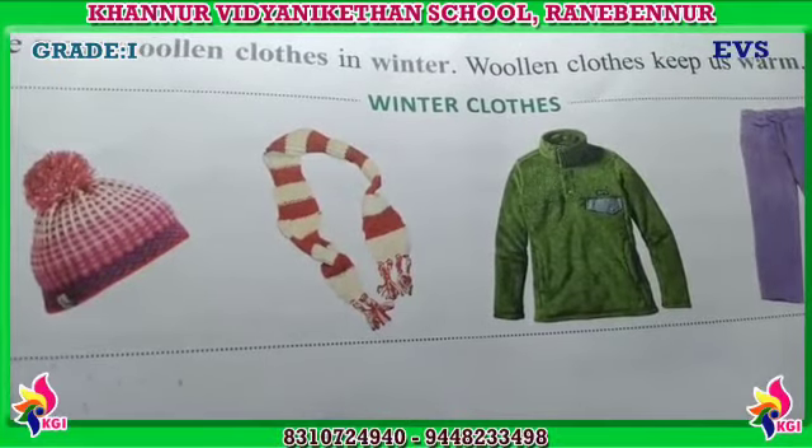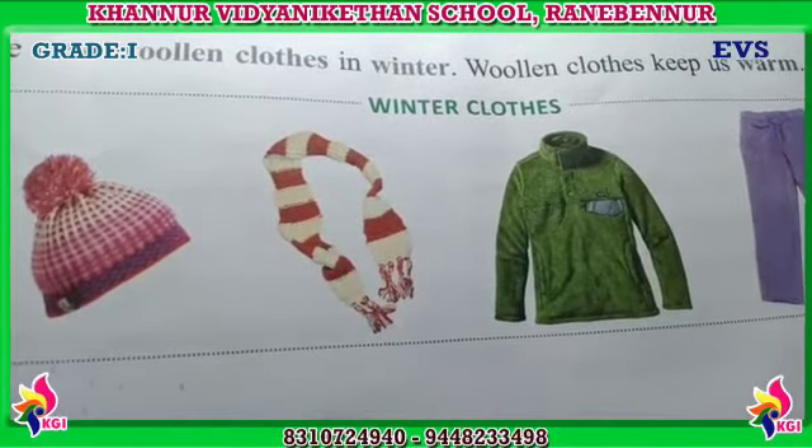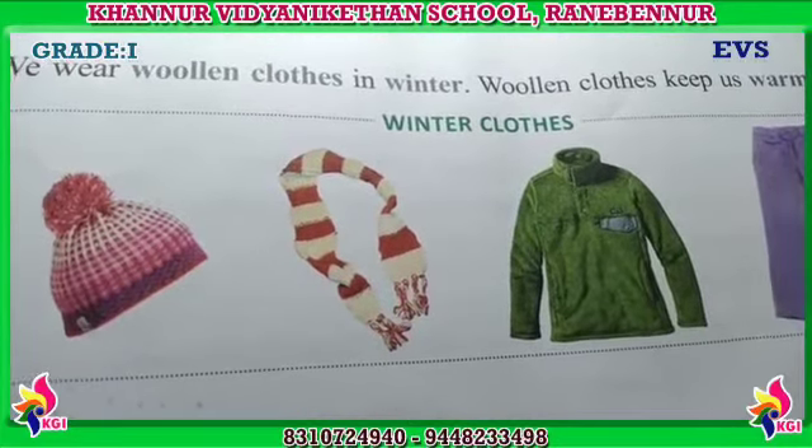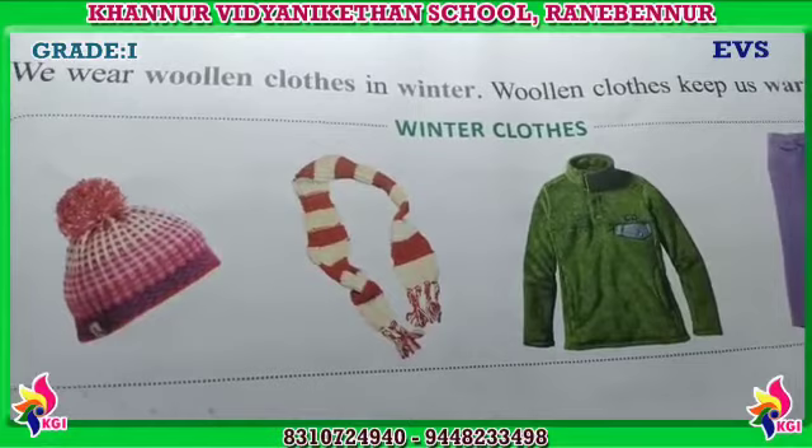Clothes are made up of different things. Some clothes are made up of plants and some clothes are made up of animals. Let's see about that.